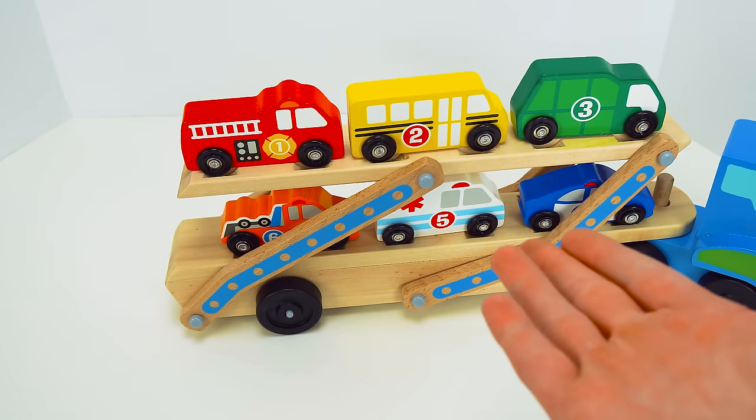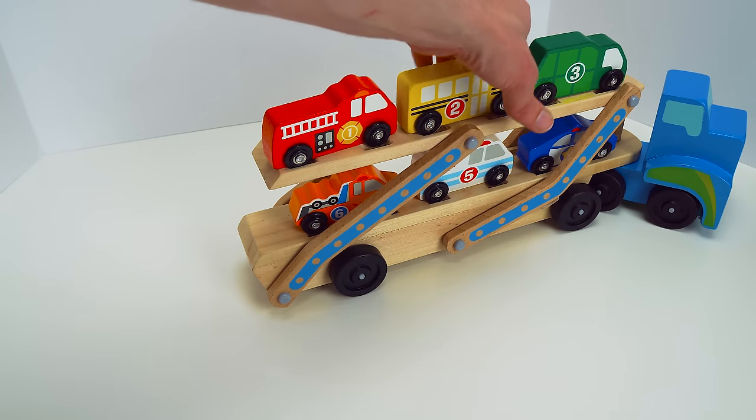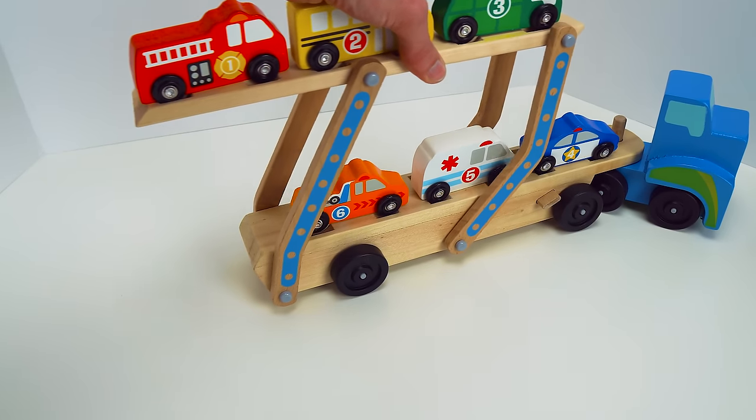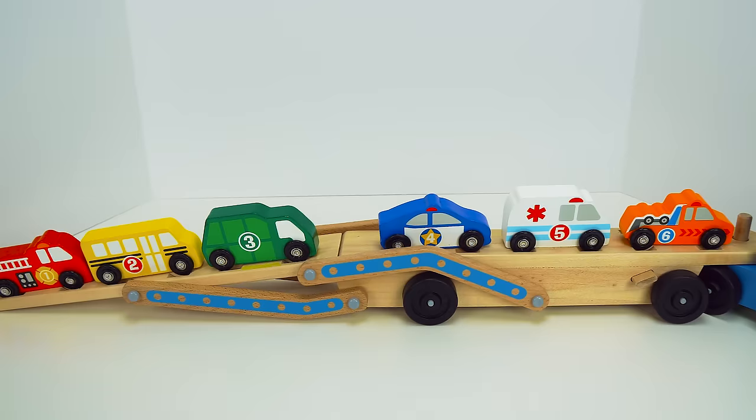Do you think you can help me unload these cars and find out where each one goes? Here goes the trailer. Beep, beep, beep, beep, beep. Shhh. Great job.